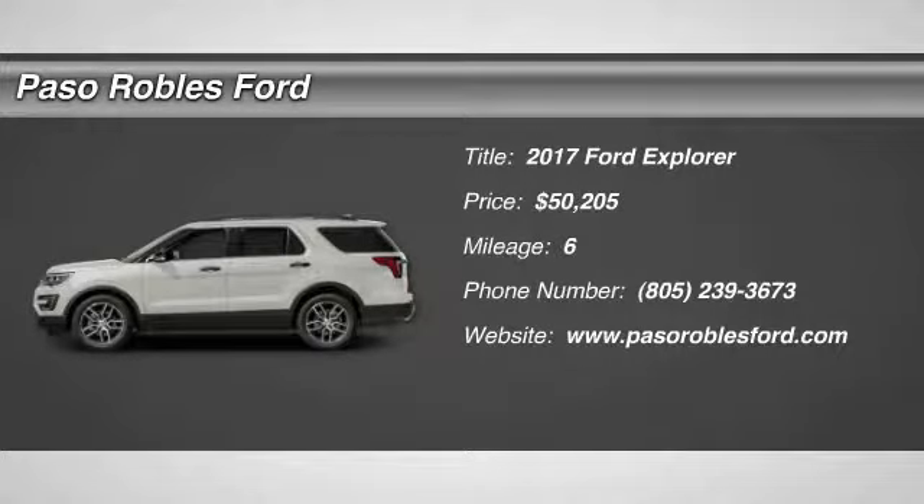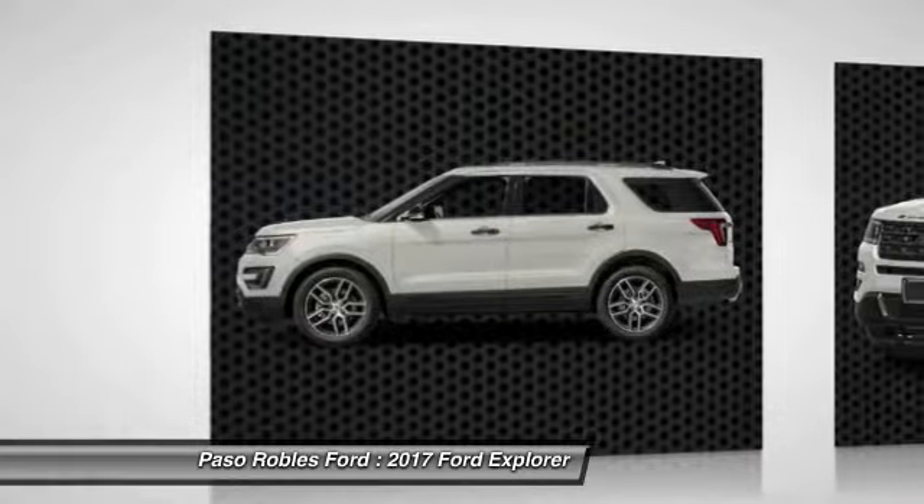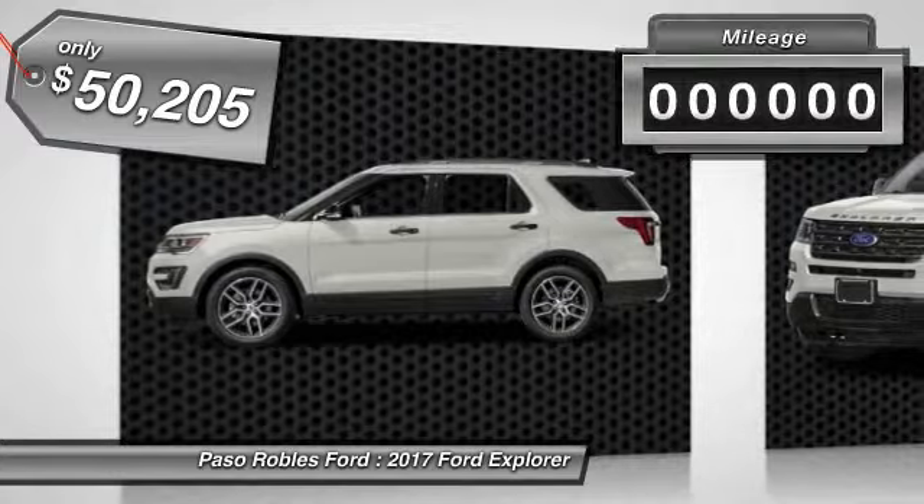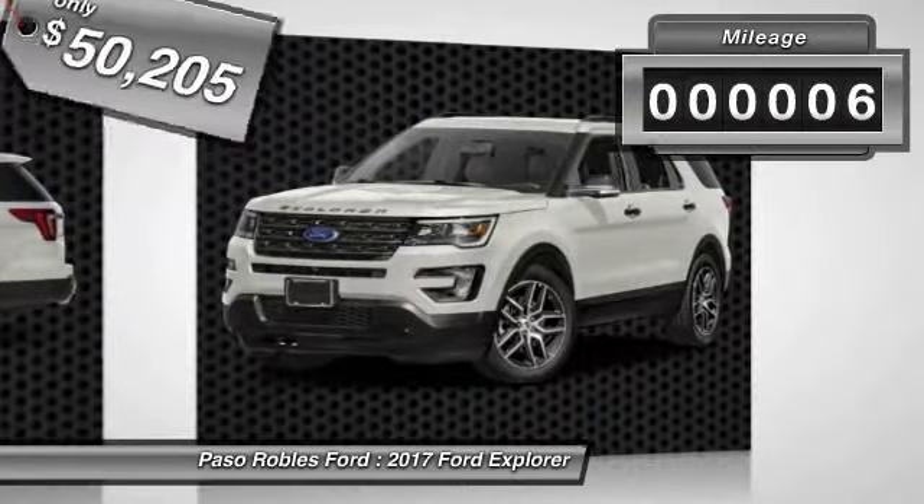2017 Explorer. You've got a lot of capabilities to call on in a Ford Explorer. Don't underestimate your choices — it is priced below $55,000. This vehicle has less than 100 miles.